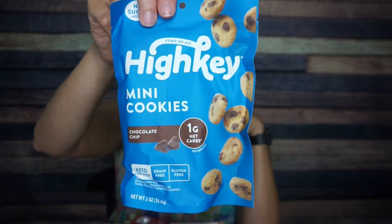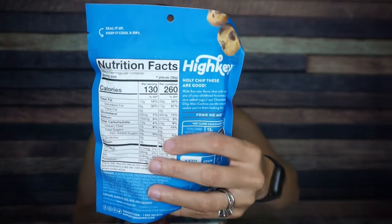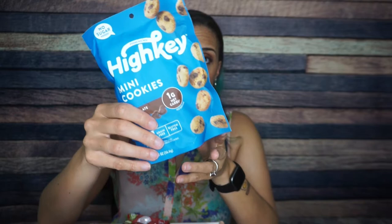High-Key mini cookies chocolate chip — you ain't gotta tell me nothing, these are delicious. There are two servings per container, but let's be honest, I'm gonna eat this whole thing. So for the whole container: 260 calories, 26 grams of fat, 24 total carbs, four of those are fiber, 18 are erythritol. That means there's two grams of net carbs for the whole container — I'm not mad — and six grams of protein. These chocolate chip cookies are my favorite chocolate chip cookie.